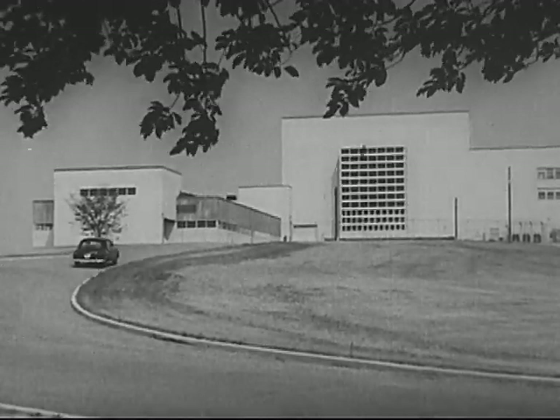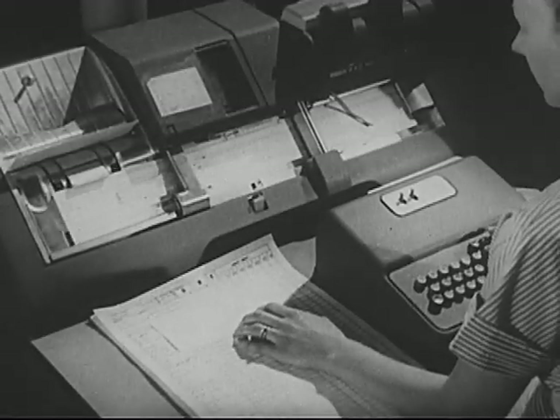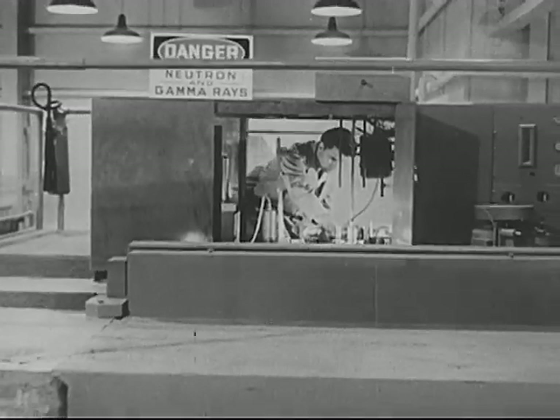New buildings designed. And there is work in related areas — in countless related areas into which atomic research is expanding and will expand, for the benefit of mankind.